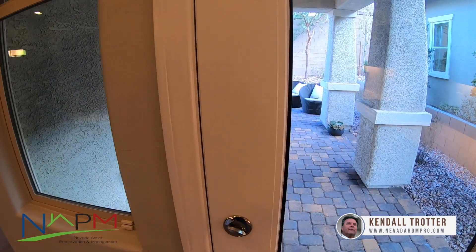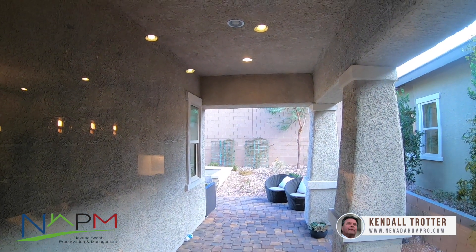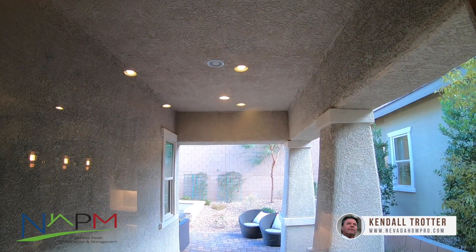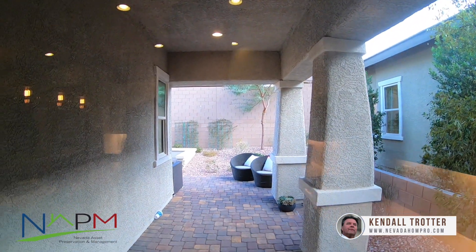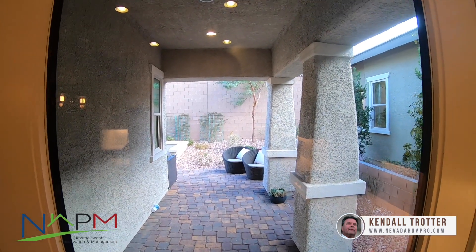They've got that lock disabled, so we'll look through the window. This covered patio is included — it's not an upgrade — so that's very nice. Covered patios are a necessity in southern Nevada in the summer.